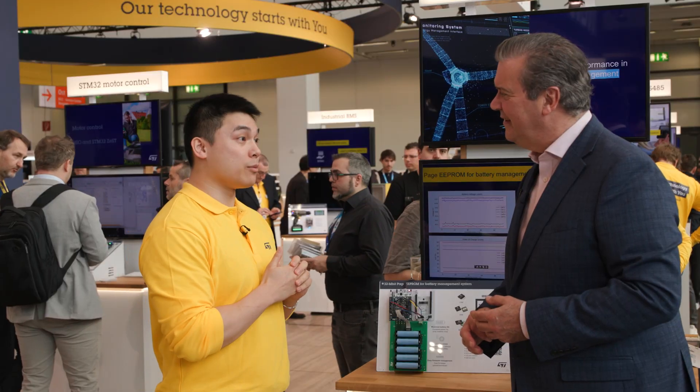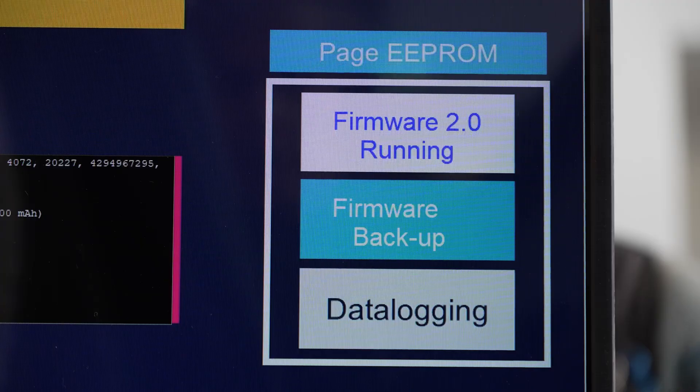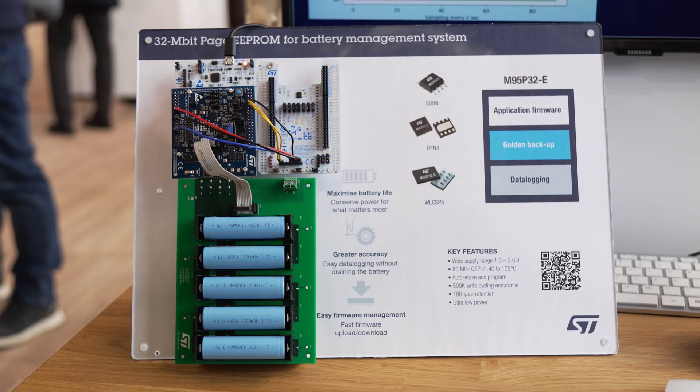On top of that, this remarkable memory can offer more flexibility in updating the battery management configuration through its fast firmware updates, and all this with low energy consumption. This demo shows the Page EEPROM in action.